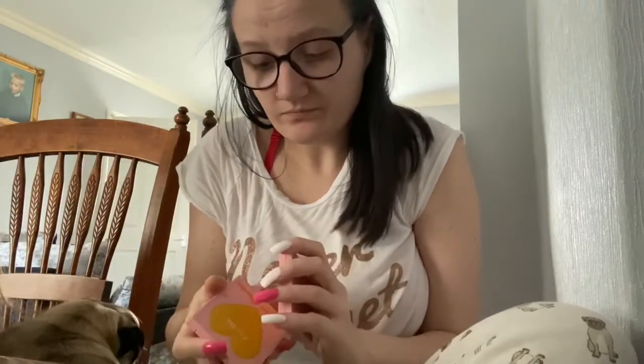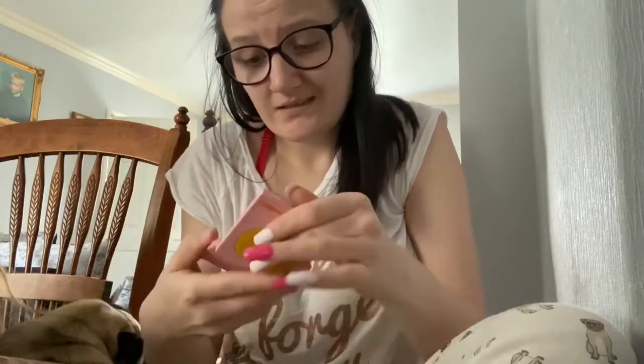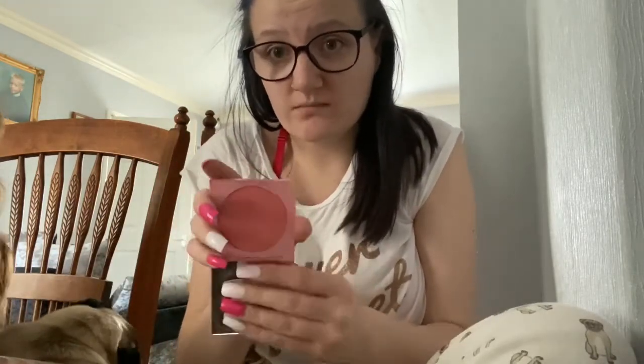These are the Zoola x Colourpop ones again. This is the highlighter and this is the blush in the colour Soulmate. I never used to wear blush but ever since I got this I always wear it now.